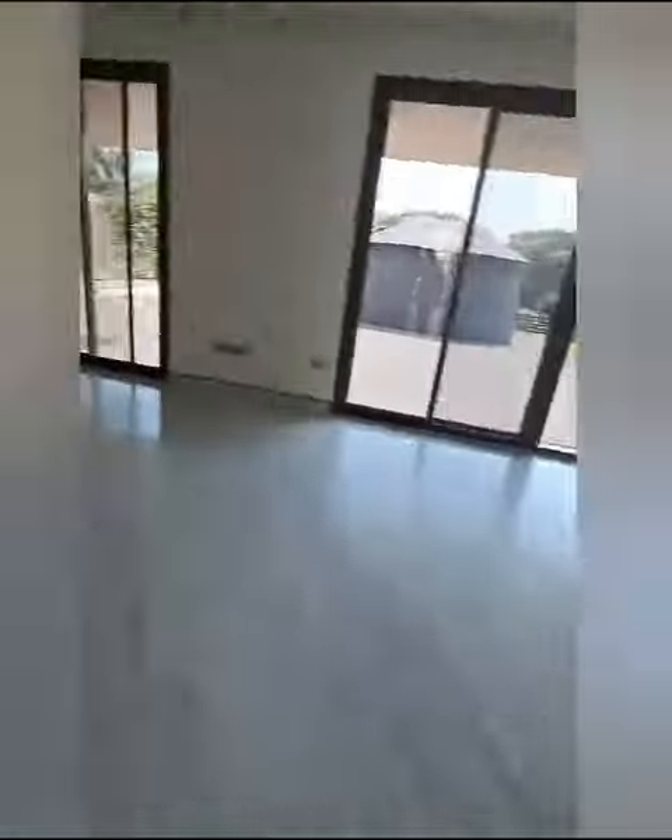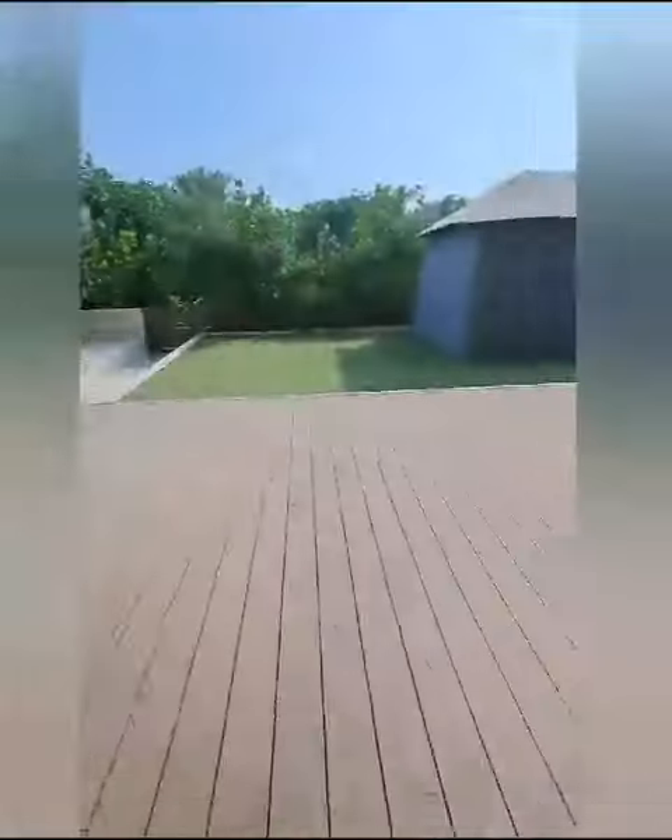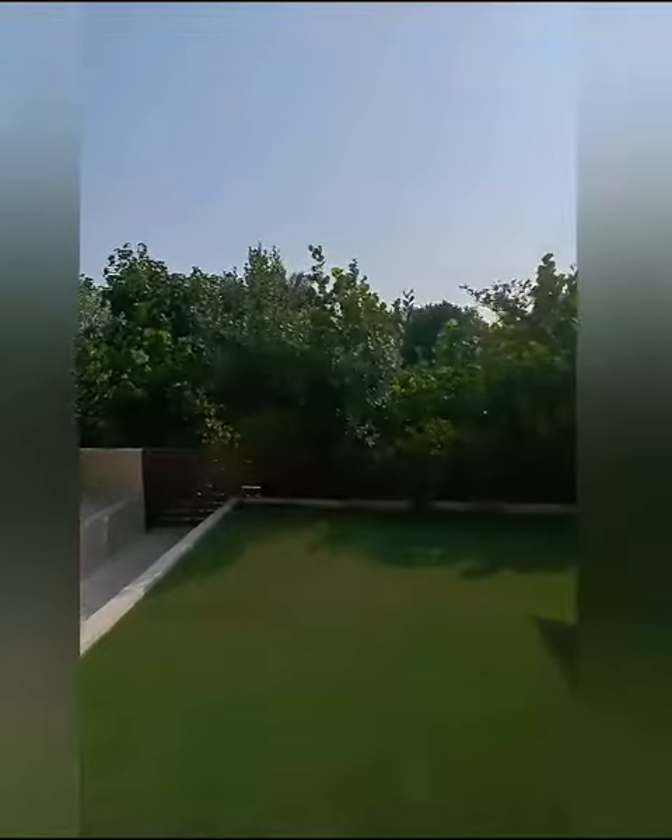Living room with open kitchen. Here we have storage and laundry as well. Taking you to the backyard — this entry will take us to the beach access.